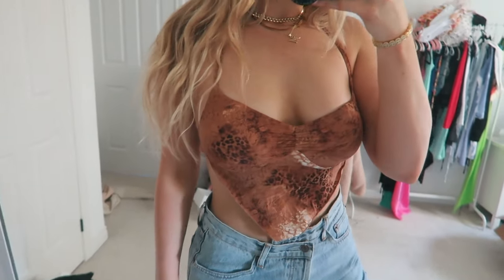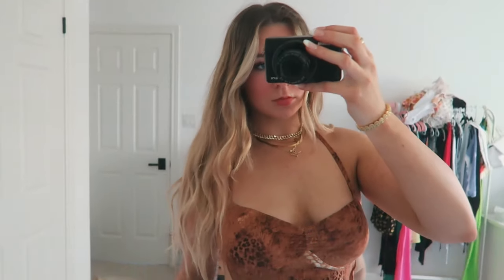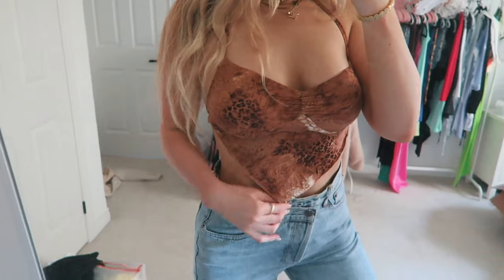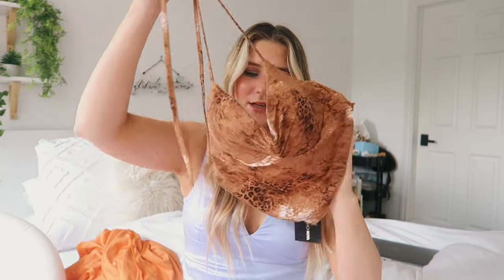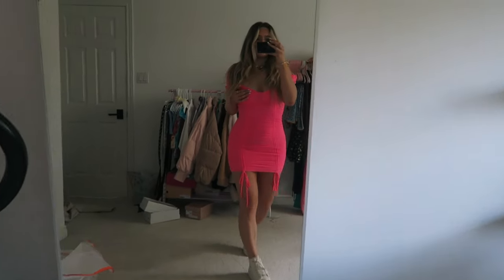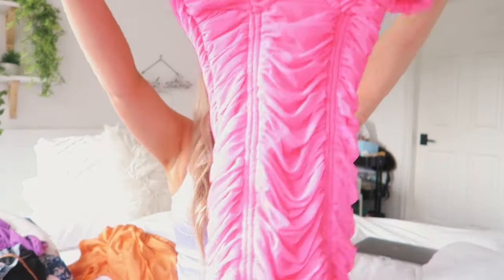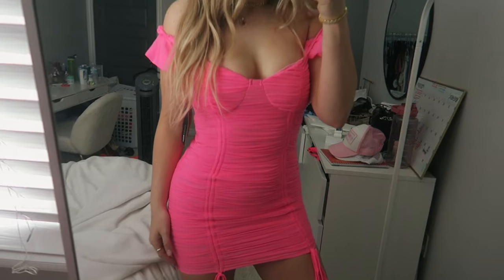I picked up this adorable skin/animal print top — you tie it around your neck, super cute. The best part is it actually comes with padding, which I love, so you don't have to wear a bra with it, which is amazing. But I didn't realize it was neon pink — like it's literally neon. So I don't know where I'm going to wear this, but it's fun, so I decided to get it.